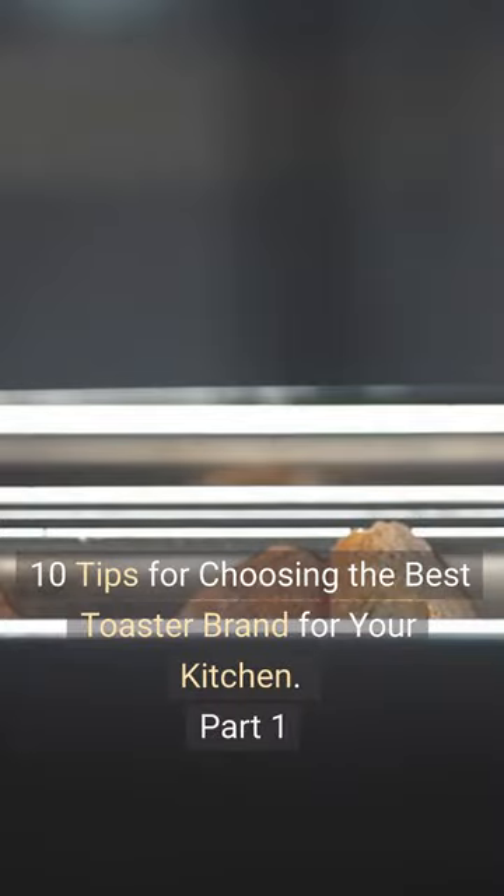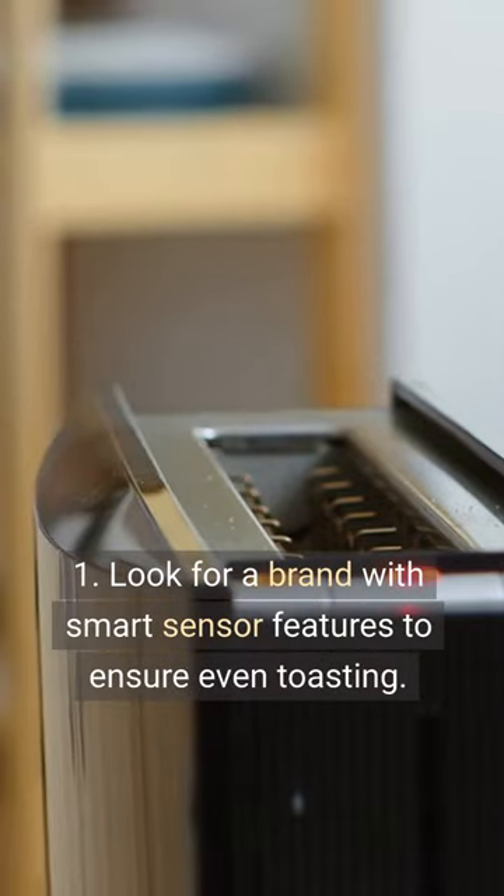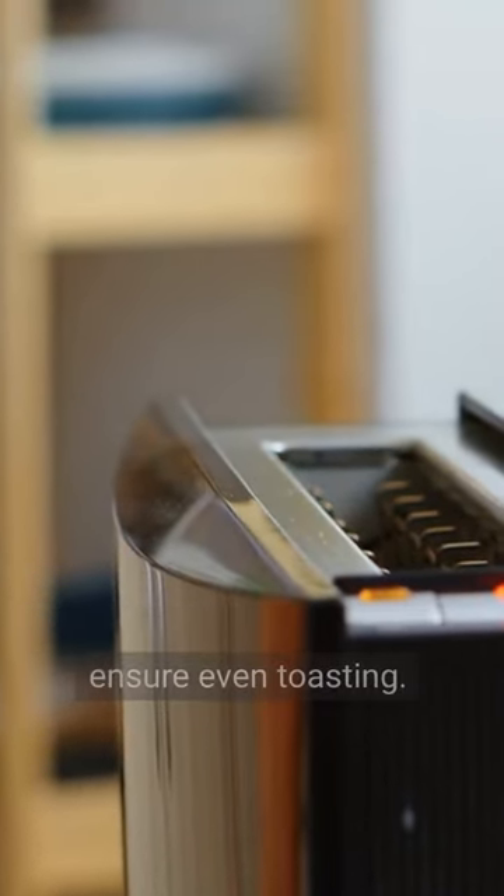10 Tips for Choosing the Best Toaster Brand for Your Kitchen, Part 1. Tip 1: Look for a brand with smart sensor features to ensure even toasting.